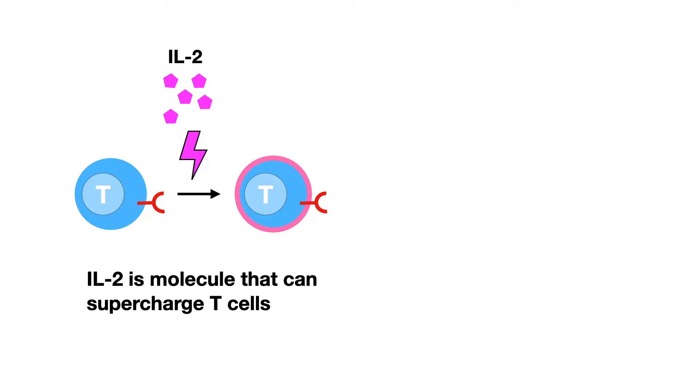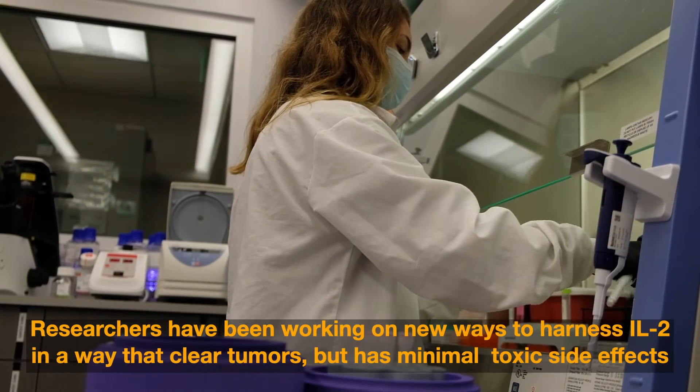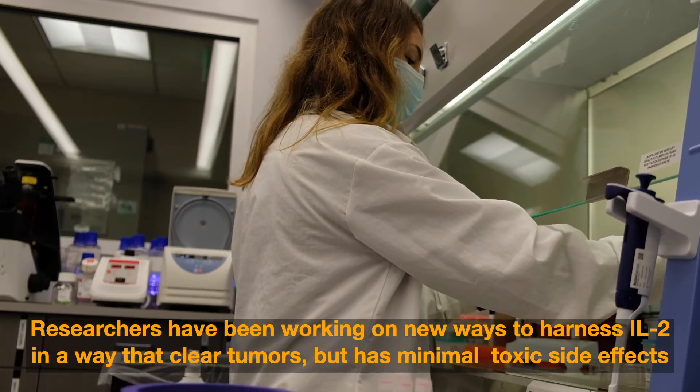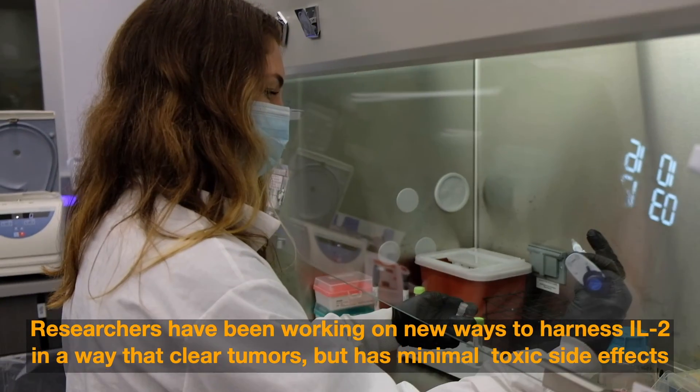IL-2 is a molecule that can supercharge T cells. IL-2 helps shrink tumors but has severe side effects. Researchers have been working on new ways to harness IL-2 in a way that clears tumors but has minimal toxic side effects.